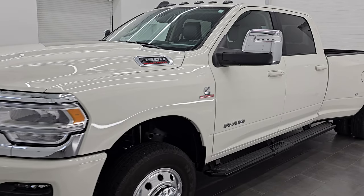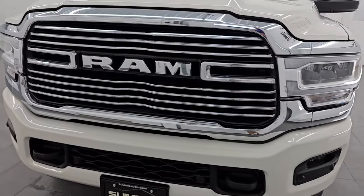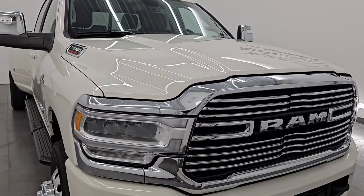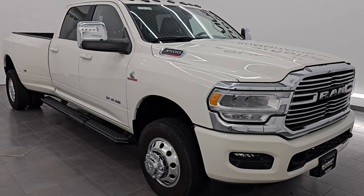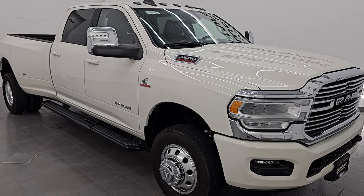This 2024 Ram 3500 has the 6.7 liter Cummins diesel engine, paired up with the 6-speed 68 RFE automatic transmission. It has the 410 gears. This truck has been fully safety inspected by our service shop. It has a fresh oil and filter change. All the fluids have been checked and topped off and it is 100% ready to go.